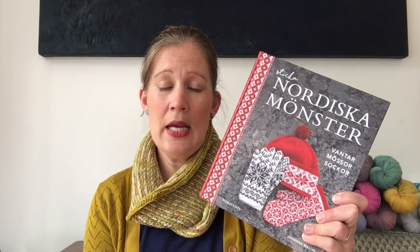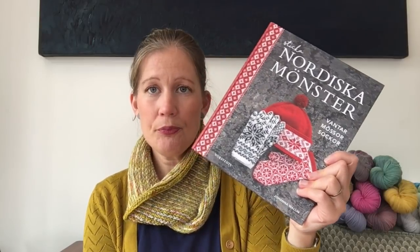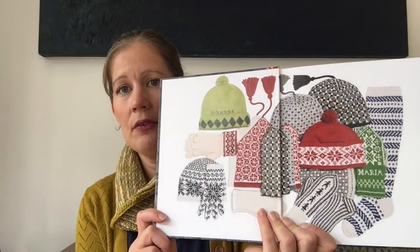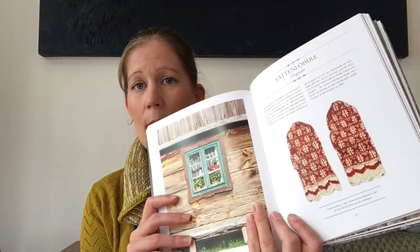This is the book that this pattern is in. The pattern is called Lilla Rutan. There's also an English translation of this book, but I don't think you can get the patterns as just individual downloads. This is a book by Johanna Wallin and it has lots of gorgeous stuff in it. It's really interesting because all of the patterns are based on an old pattern found in a mitten in a museum or somewhere. So for example, there's a pattern in here that's actually based on a pair of gloves from a museum - there's a bit of history in there as well as the pattern. I enjoyed using a pattern from in there.